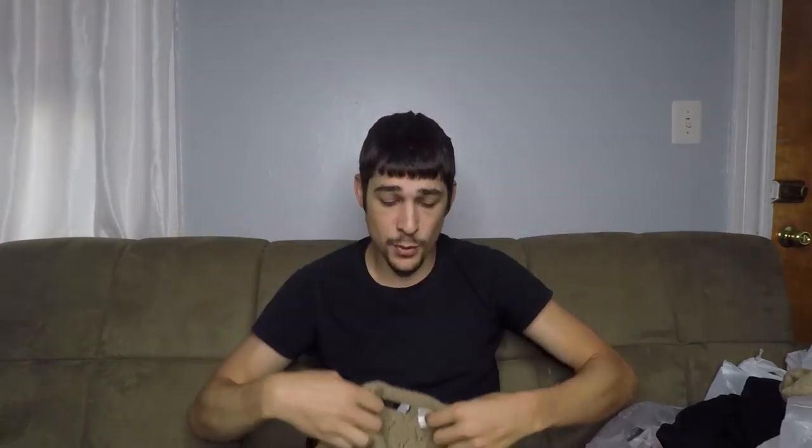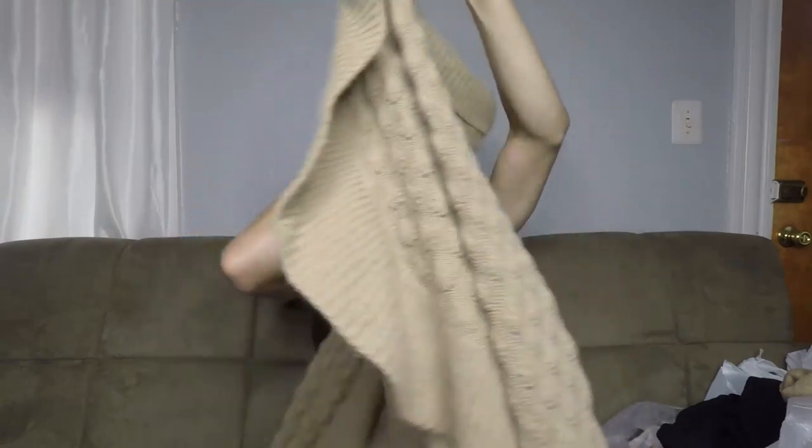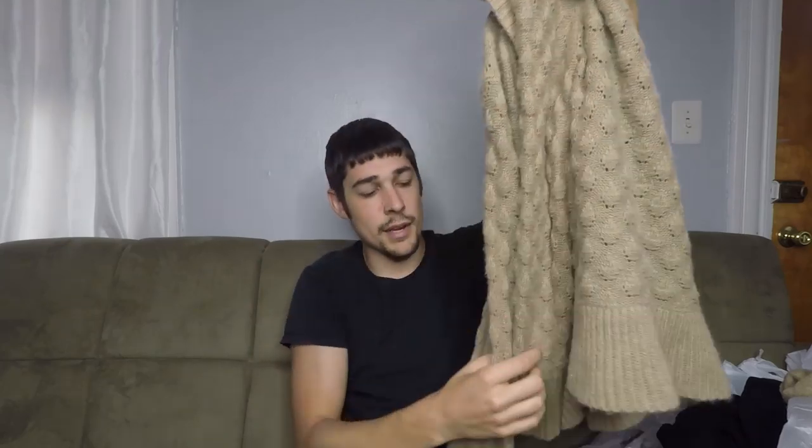Here we have a Saks Fifth Avenue 100% cashmere sweater — it's a cardigan, long-sleeve. I typically don't pick up Saks Fifth Avenue branded stuff since it usually isn't worth it, but it is sweater weather season and 100% cashmere sells very well. This is going to be a bread-and-butter item throughout winter. You can usually expect over $20 a piece on cashmere. I think this one being Saks Fifth Avenue will be more around the $25 mark. I paid $3.50.